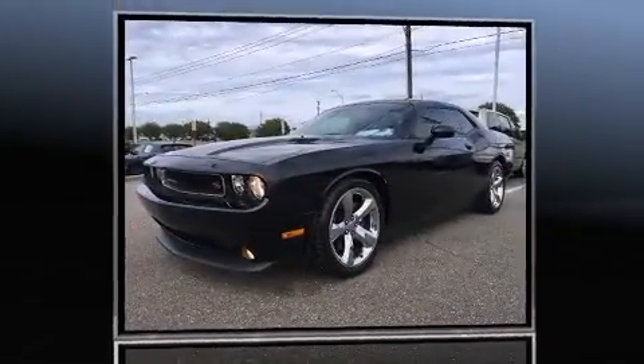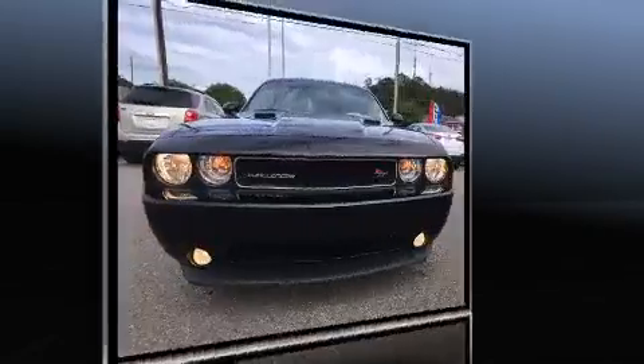Introducing the 2012 Dodge Challenger. This two-door, five-passenger coupe has just over 80,000 miles.